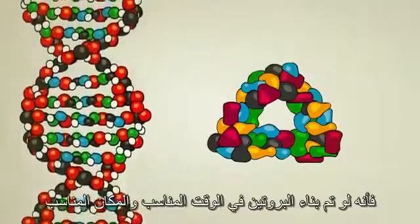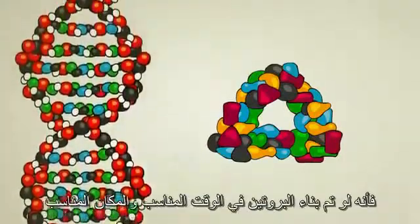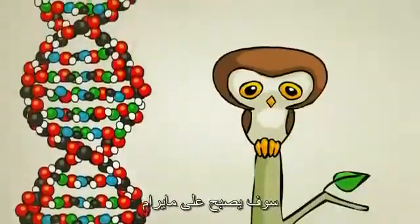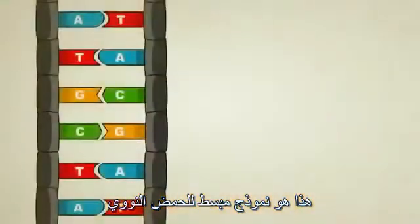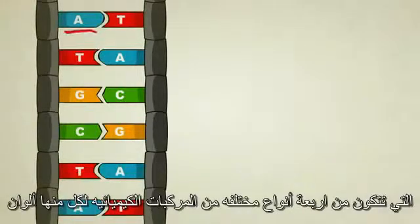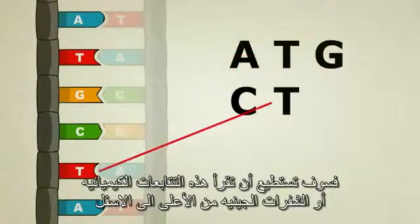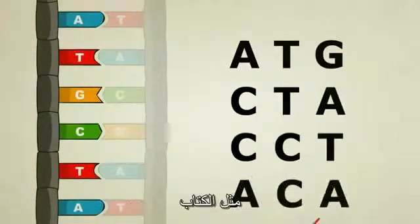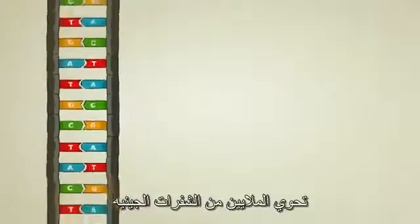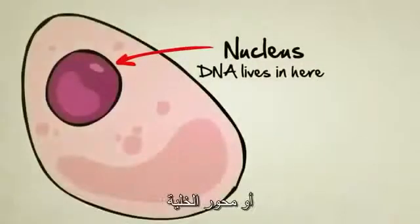In theory, if the right proteins are built at the right time and in the right place, everything else from cells to organs to entire creatures will come out just fine. This here is a simplified model of DNA. It shows us that the steps of the ladder are made up of four different kinds of chemicals, shown here by different colors and letters. If you look at just one half of the molecule, you can read its chemical sequence or genetic code from top to bottom, sort of like a book. A single strand of DNA is extremely long — millions of letters long — and it spends most of its life coiled up like a noodle, living inside the nucleus, or the centerpiece, of a cell.